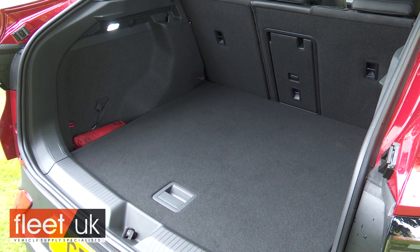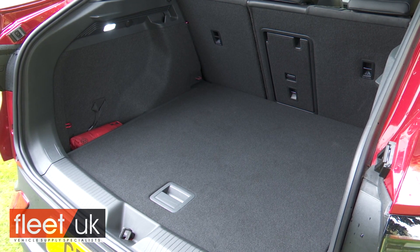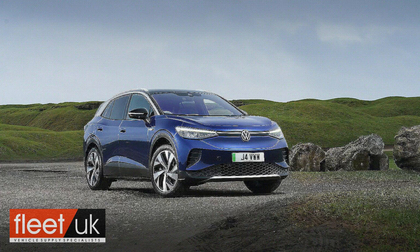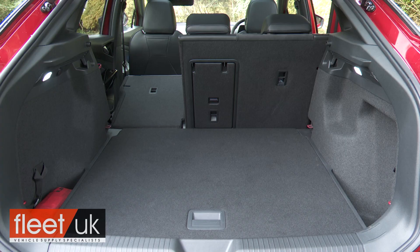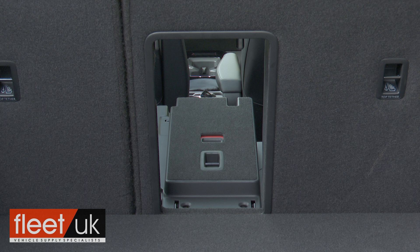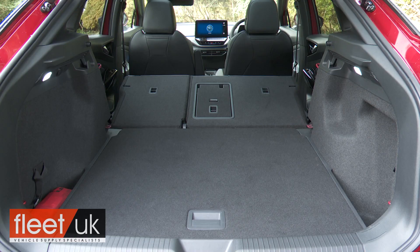The boot, once the wide hatch rises, provides 549 litres of space — surprisingly six litres larger than that of the ID.4. The rear bench doesn't split flexibly 40-20-40 like in the BMW iX3, but Volkswagen does at least provide a ski hatch so longer items can be poked through into the cabin. Folding the 60-40 split rear bench frees up 1,561 litres of capacity loaded to roof height.